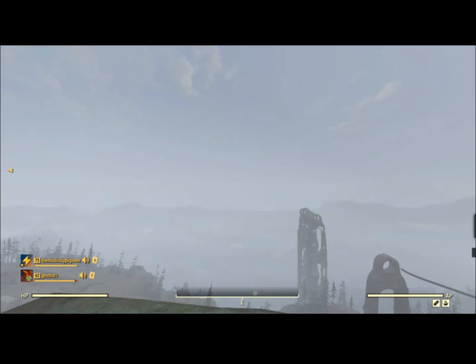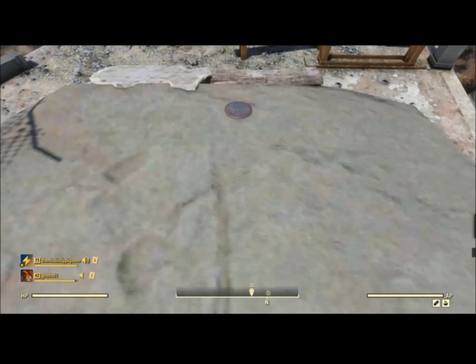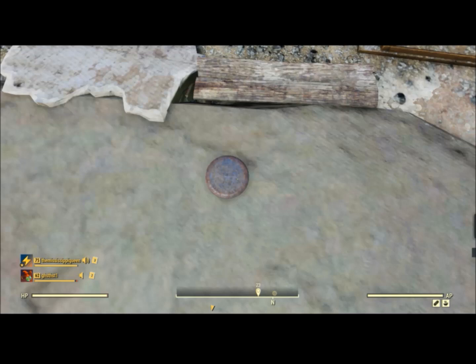The next one is even easier. All you have to do is fast travel to the Top of the World. When you get there, turn around, and boom — you're there. All you have to do is look down and you're there. There is number two. Take a picture and you've got it.